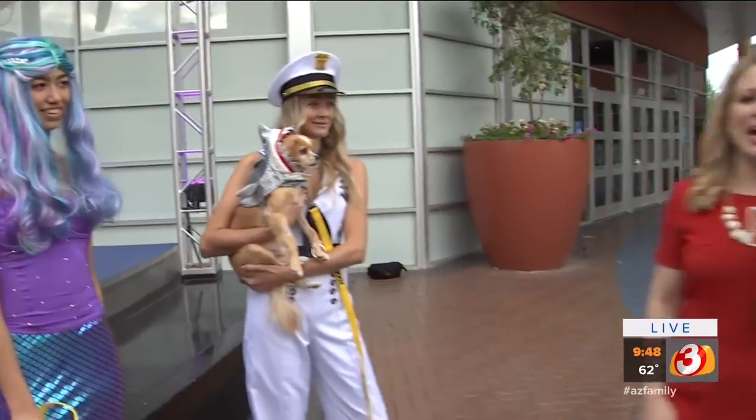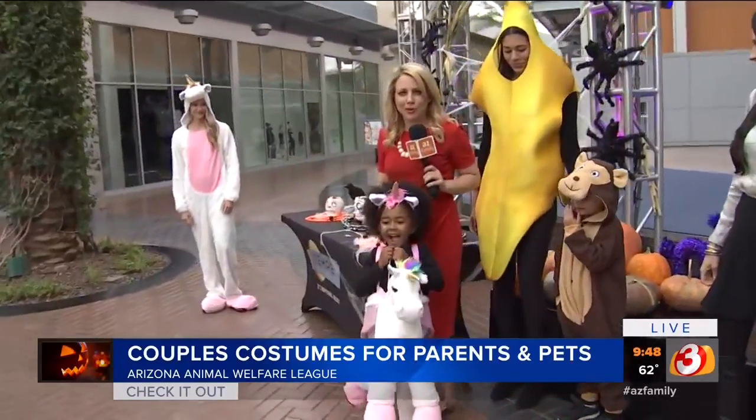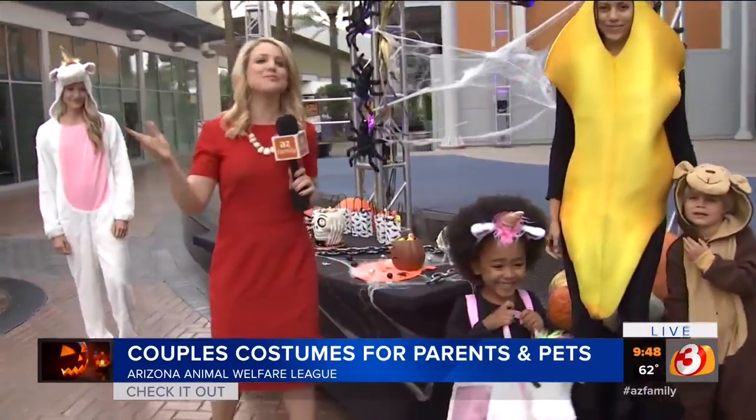A lot of fun here at Tempe Marketplace! I've got to come over to the candy table. Can you help me get some candy, Sage? We are going to go trick or treating with this adorable little one and send it back to you. Some great inspirations here at Tempe Marketplace. Let's pick out some candy. Too cute!